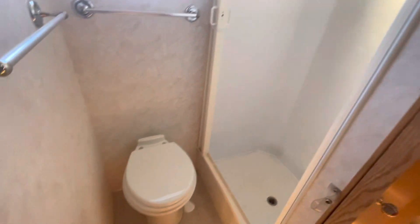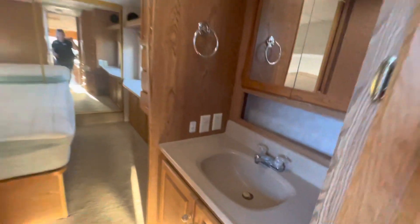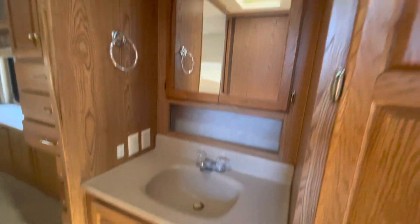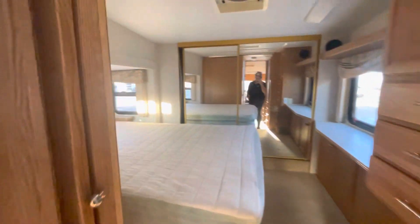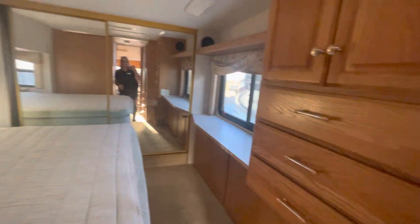This is a nice closet right here — it's got a toilet, it's got this here, and storage here. Pretty nice — it's got a closet up top there too.